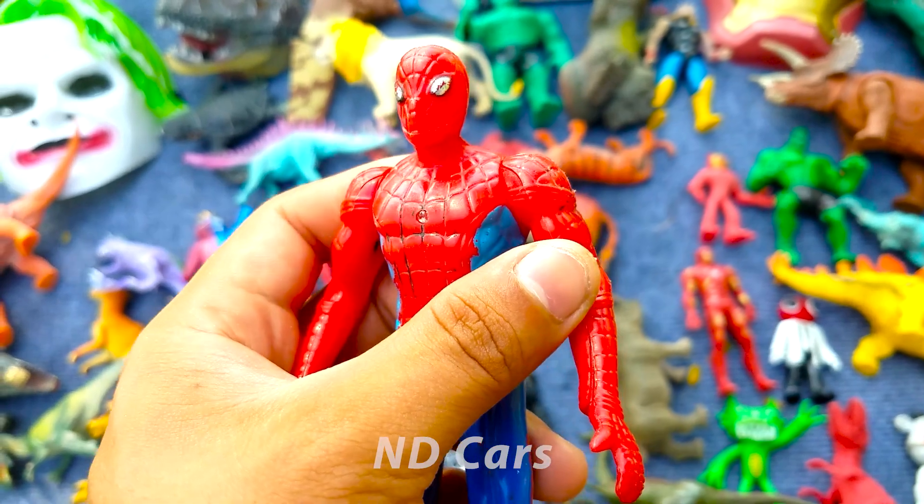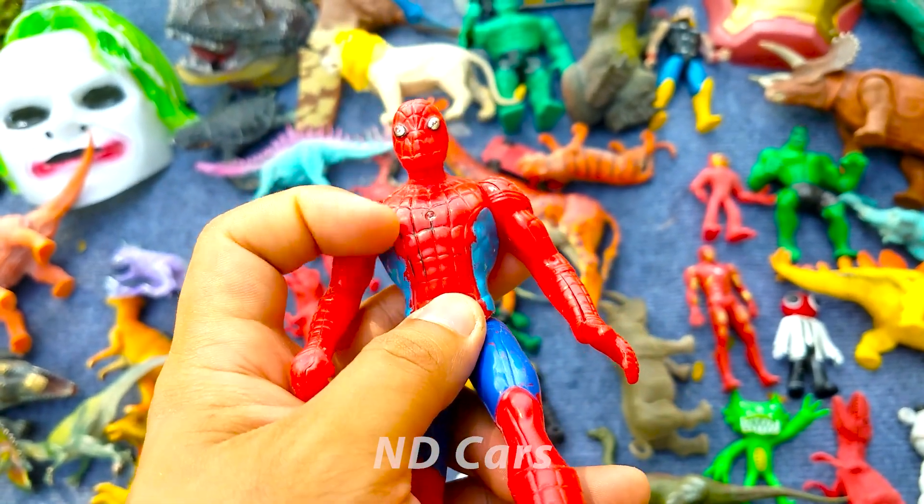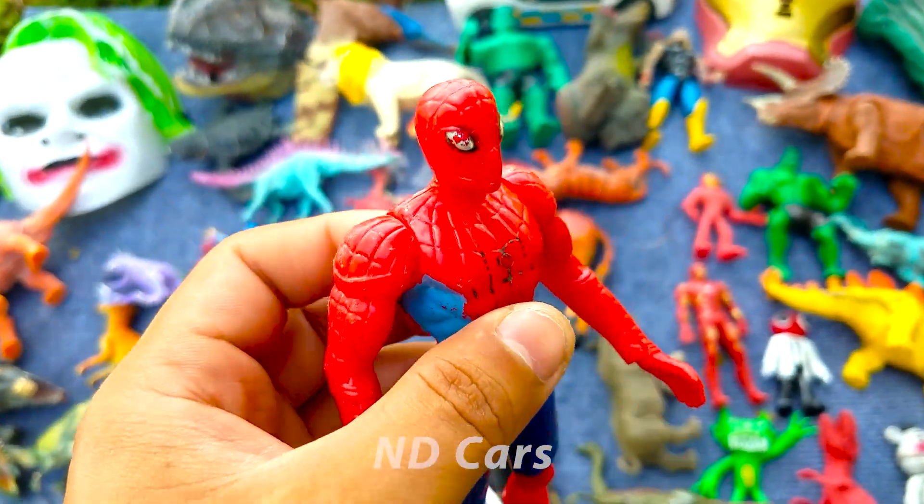Anh chàng người nhện phiên bản màu đỏ các bạn ơi. Anh chàng này có thể bắn tên để nhảy khắp nơi. Trông cực kỳ là xịn sò luôn nha. Wow! Anh chàng này cũng rất là nhanh nhẹn đó chứ.